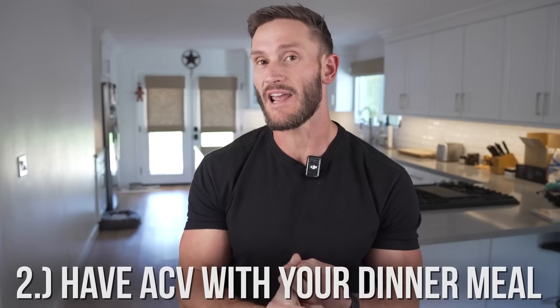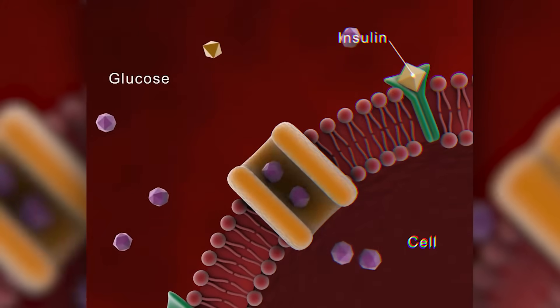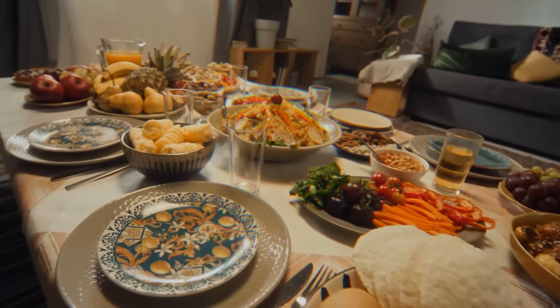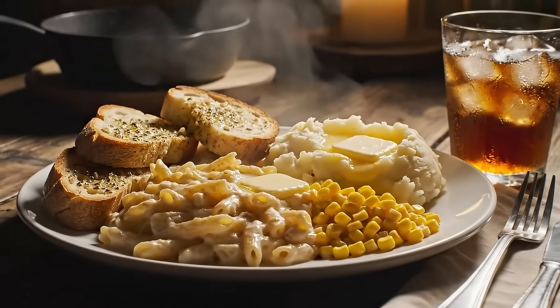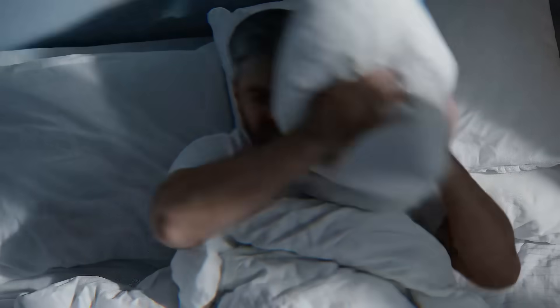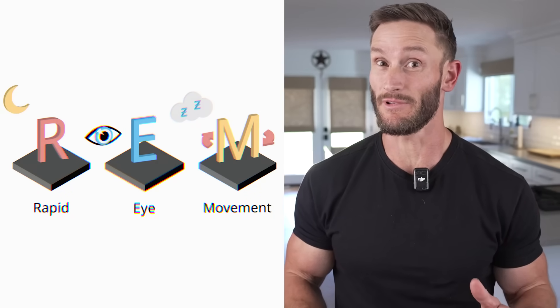Another strategy is using apple cider vinegar with your dinner meal. This is a very specific use case — we're talking about increasing insulin sensitivity so that your body can use carbohydrates properly and keep your glucose stable when you go to bed. Imagine you just had a high carbohydrate meal and you go lay down. You don't have any muscle movement to soak up that glucose, so it's just circling around. You've been there before — you had that meal with a few too many carbs, you go to lay down and you feel restless and warm, you fall asleep and then wake up, or even worse you feel like you slept well and then your Oura Ring recovery score is in the toilet because your glucose was all over the place and you weren't able to get into REM sleep.